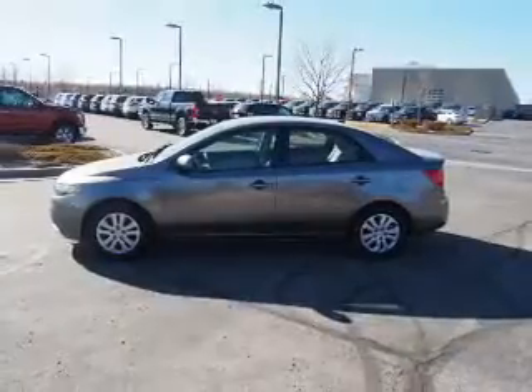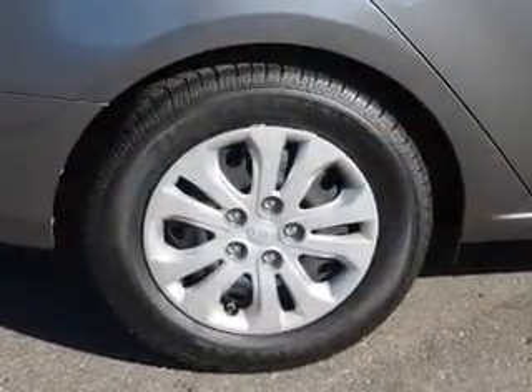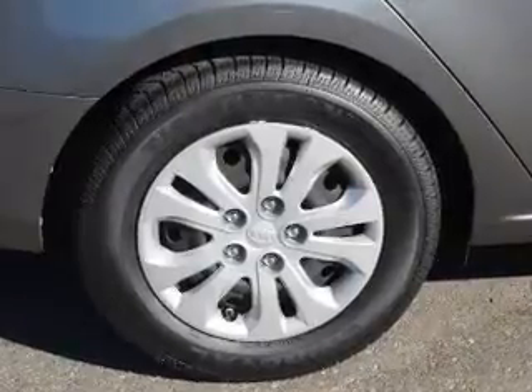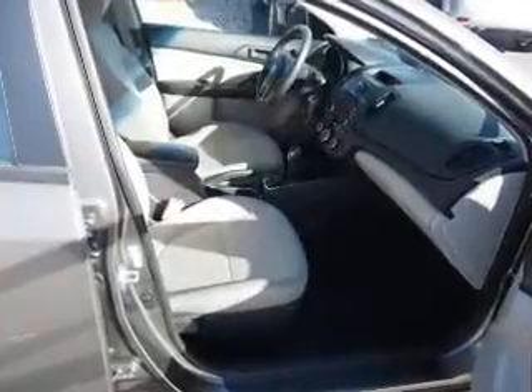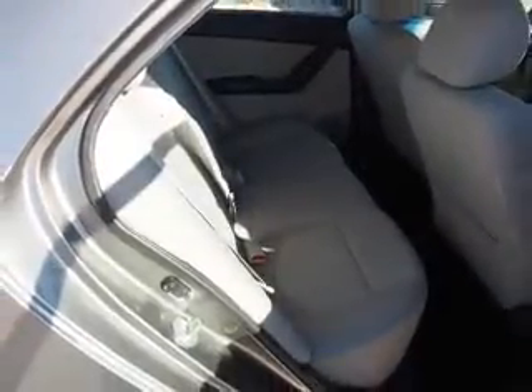Anti-lock brakes. Inside, you'll find Bluetooth connectivity, steering wheel controls, curtain head airbags, front airbags, side airbags, side impact door beams, child safety locks, cruise control, a trip computer, and child restraint seats.